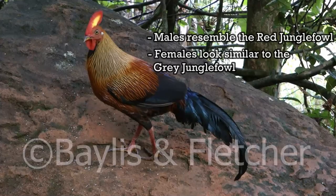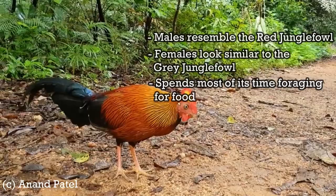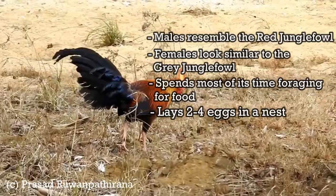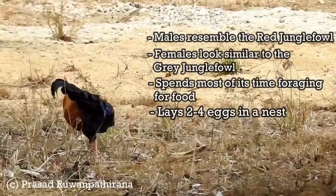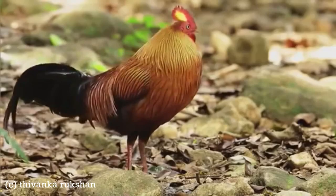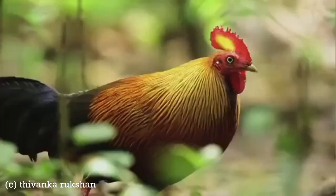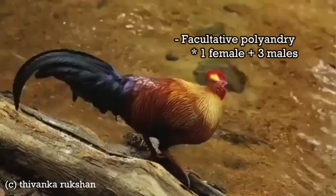As with other jungle fowl, Sri Lankan jungle fowl are primarily terrestrial. They spend most of their time foraging for food by scratching the ground for various seeds, fallen fruit, and insects. They lay two to four eggs in a nest either on the forest floor, in steep hill country, or in the abandoned nests of other birds and squirrels. Like the grey and green jungle fowl, male Sri Lankan jungle fowls play an active role in nest protection and chick rearing. The reproductive strategy of this species is best described as facultative polyandry, in that a single female is typically linked with two or three males that form a pride of sorts.